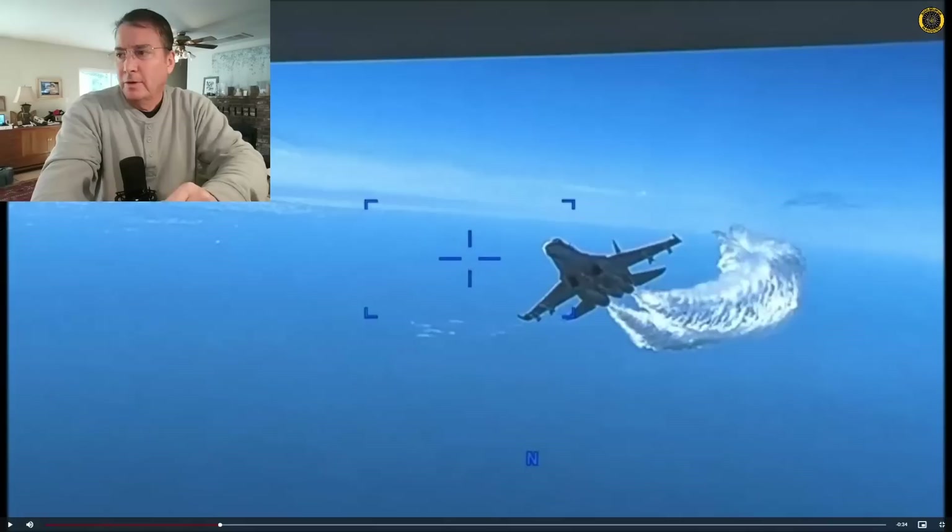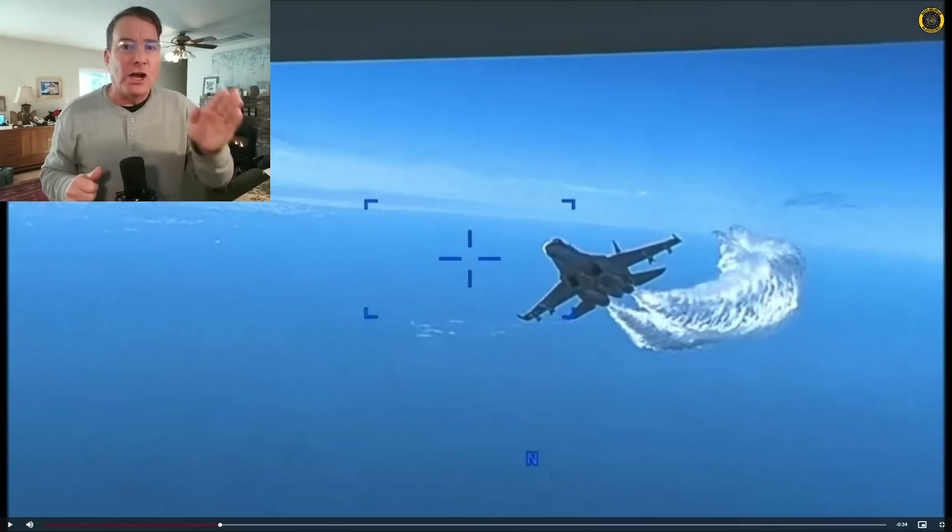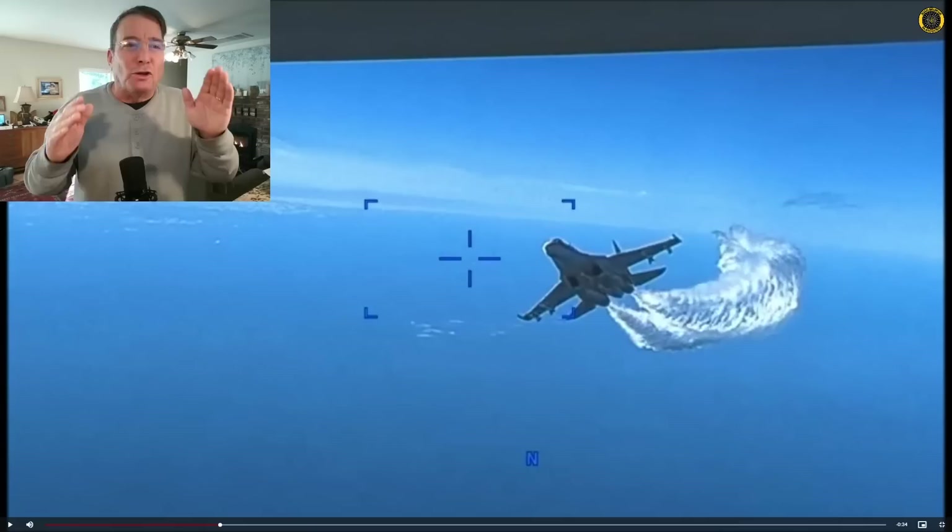Now one of the long-standing problems with the Russian pilots and air force is their lack of currency and qualification in the aircraft. It's hard to get the flying time that these pilots need to stay current and qualified. And this intercept just shows a fundamental lack of basic airmanship on behalf of the Russian pilot.